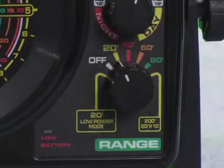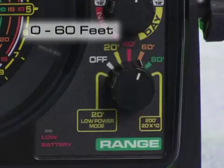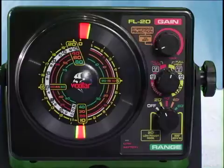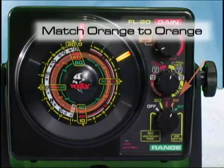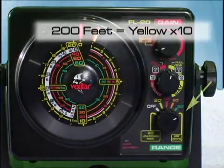The range control sets the depth that the flasher will read to. There are five ranges available: 0 to 20 feet, 0 to 40 feet, 0 to 60 feet, 0 to 80 feet, and 0 to 200 feet. To determine the depth, simply match the color that the range knob is set to with the corresponding color scale on the circular display. For example, if the range control is set to the yellow 20-foot setting, look to the yellow ring on the display. If set at the orange 60-foot scale, look to the orange ring. To read the 200-foot scale, multiply the reading shown on the yellow scale by 10.